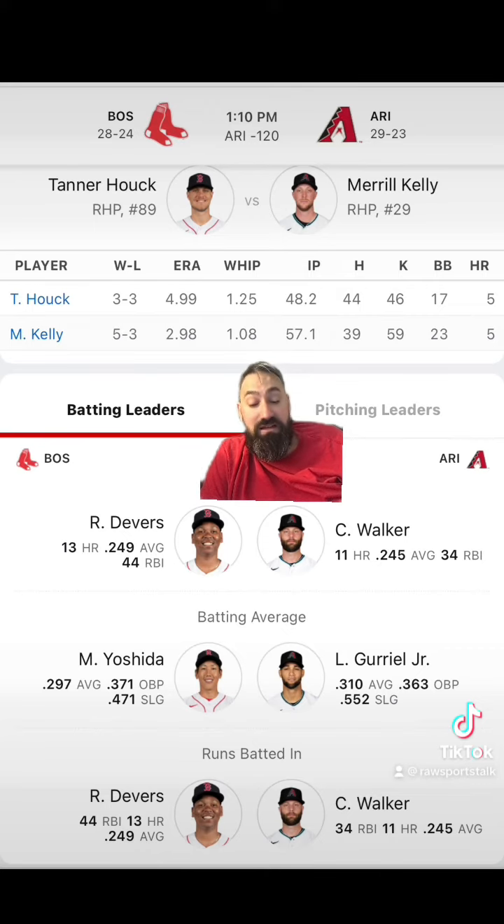The under is 5-4-1 and the under nine is 4-3-3 in their last 10 games. Yesterday the Red Sox won 2-1; the game before that they won 7-2 — both this season. The Red Sox are 2-2 in their last four and 6-4 in their last 10, scoring four, ten, nine, and three runs respectively. Results: shutout loss, three-run loss, seven-run win, two-run win. The Red Sox have won their last two games.